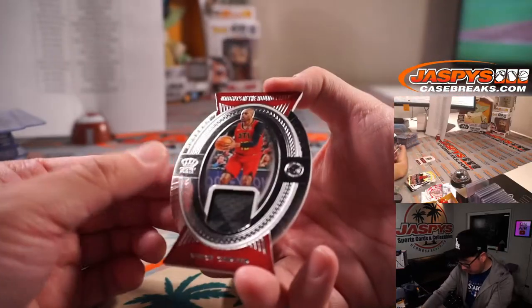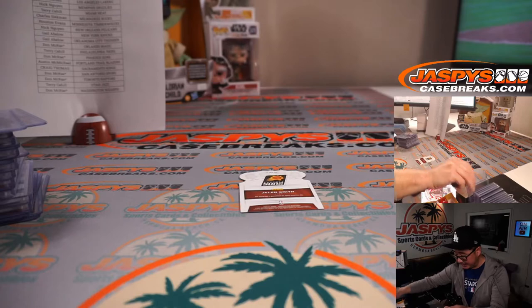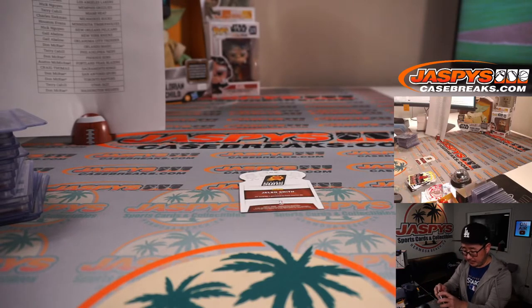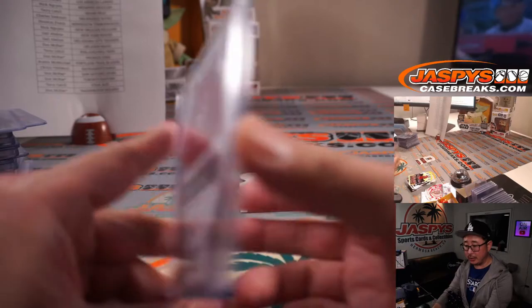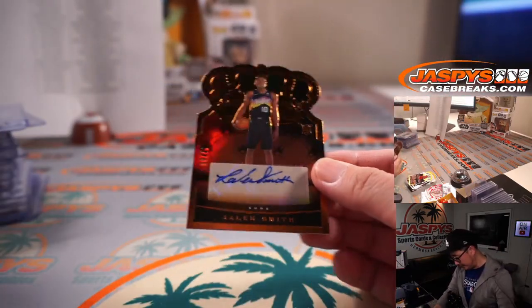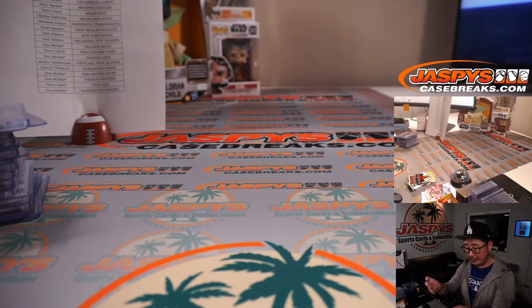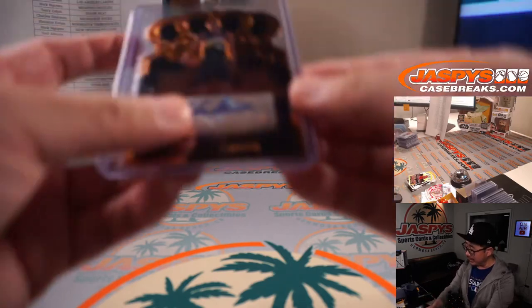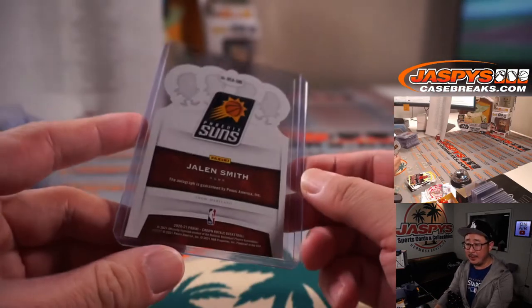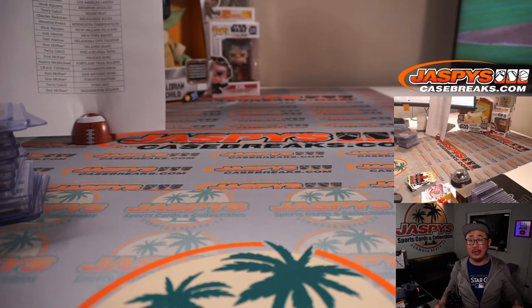And the last couple cards — we've got Vince Carter, Knights of the Round Table die-cut and relic, Atlanta edition going to Don. Then the last autograph, 17 out of 99, Jalen Smith die-cut rookie autograph for the Suns. Don with multiple Last Spot Mojo — big thanks to him for that. And there you go, boys and girls. That was 2021 Panini Crown Royale Basketball, 8-box half case, pick number nine from JaspiesCaseBreaks.com. I'm Joe — I'll see you next time for the second half. Bye-bye.